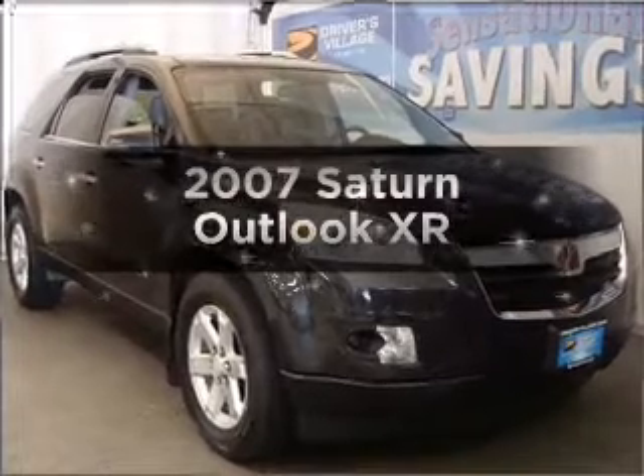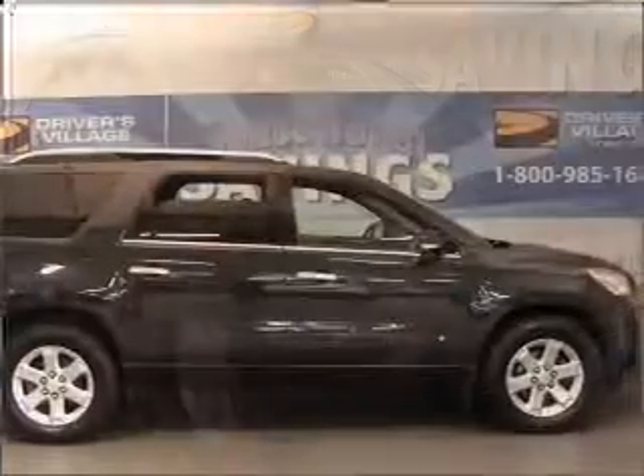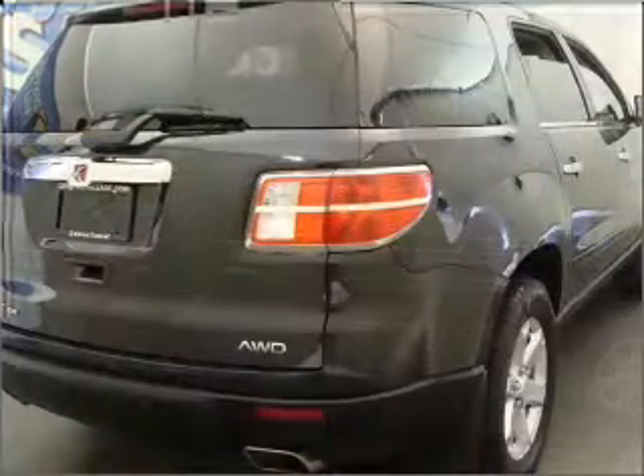Presenting the 2007 Saturn Outlook. If you're looking for an automobile with great attributes, look no further — with a reliable six-cylinder engine connected to a smooth-shifting six-speed automatic transmission.